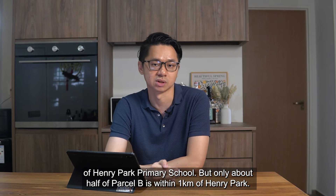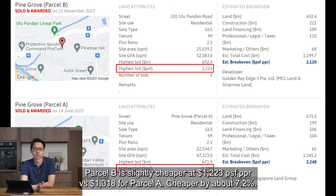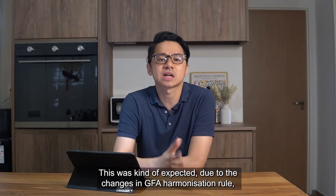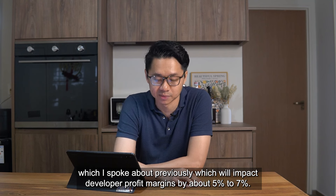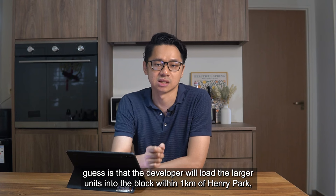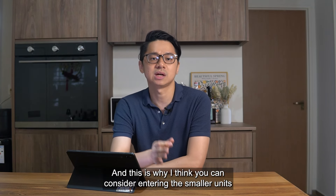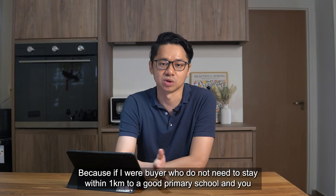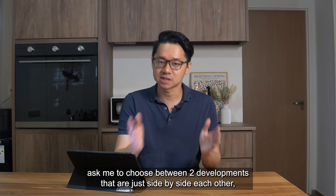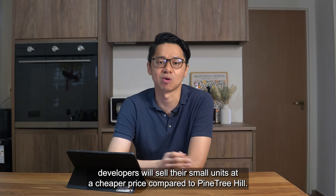Only about half of Parcel B is within 1km of Henry Park. Just like the two plots at Jalan Tembusu, Parcel B is slightly cheaper at 1,223 PSF PPR versus 1,318 for Parcel A — cheaper by about 7.2%. This was expected due to the GFA Harmonisation Rule changes, which impact developer profit margins by about 5–7%, meaning developers effectively bought the land at about the same price as Pine Tree Hill. My guess is that the developer will load the larger units into the block within 1km of Henry Park at higher PSF, and put smaller units outside 1km at lower PSF to attract interest. If you don't need to be within 1km of a good primary school and the smaller units in Parcel B are priced cheaper than Parcel A, it simply makes more sense to buy the cheaper one.